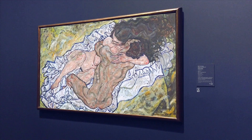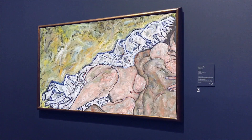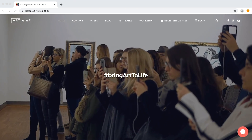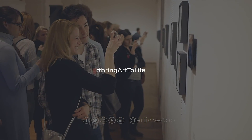Since the beta launch of ArteVive in 2017, we have envisioned to change how art is created and experienced through augmented reality. For more information about ArteVive, go to ArteVive.com. And also make sure to follow us on social media to get the latest news and updates.